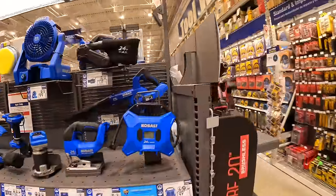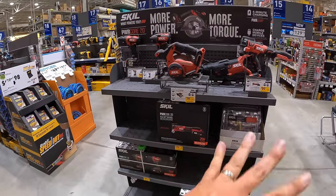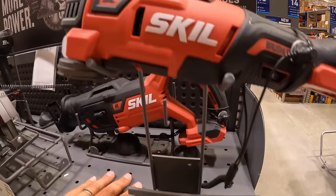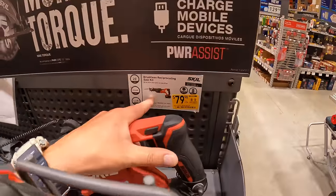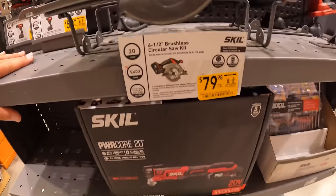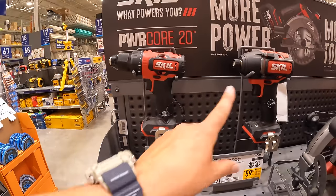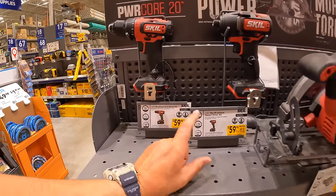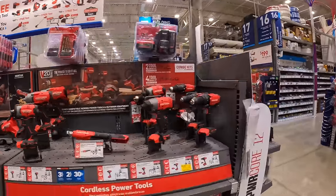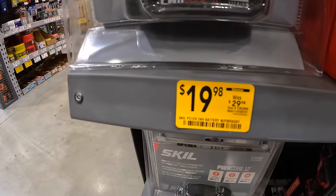Let's see if Skil has anything. They do not have new deals — they actually took away that BOGO deal. But they do have price drops: $99.98 for their oscillating tool as a kit, $79.98 for their reciprocating saw as a kit with a 4-amp-hour battery, $79.98 for their 6.5-inch brushless circular saw, or $59.98 your choice for the impact driver or drill driver as a kit. That is Skil 20-volt. For Skil 12-volt, just a 2-amp-hour battery for $19.98, was $29.98.